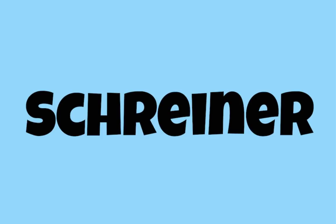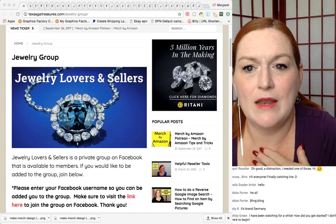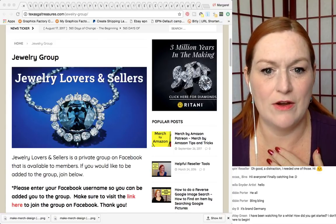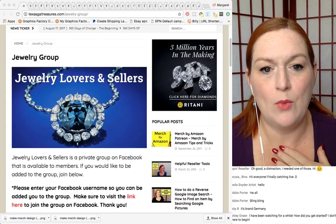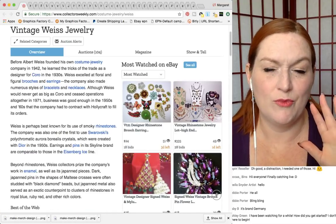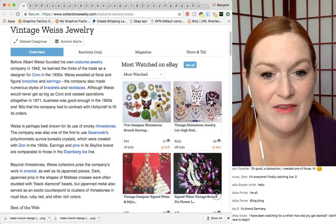Next up is Weiss. This is a brand that many of us probably already know, or may have just heard of. Maybe we haven't found any Weiss yet, but it's a name we want to keep on our radar. Let's take a look at what Weiss looks like, what kind of prices it can command, and what kind of marking you find on the back of these pieces.